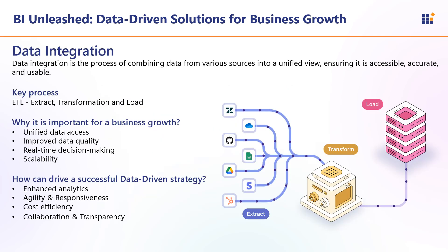Let us see important data-driven strategies one by one. Starting with data integration — it is the process of combining data from various sources into a unified view, ensuring it is accessible, accurate, and usable. The key process in data integration is ETL: Extract, Transform, Load. Data integration ensures that all relevant data is consolidated and accessible in one place, allowing BI tools to generate holistic insights with improved data quality for faster decision-making. As businesses grow, data integration supports scaling by handling increasing volumes and maintaining usability. It also delivers enhanced analytics, agility and responsiveness, cost efficiency, and collaboration and transparency.